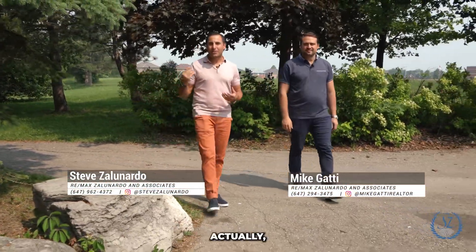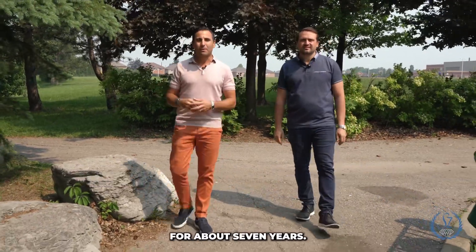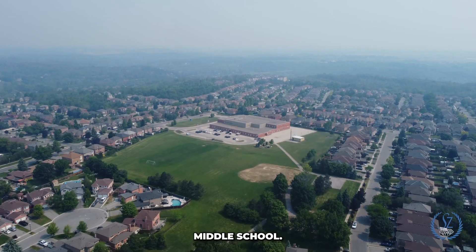Hey, it's Steve Zelenardo here with Mike Gatti with Zelenardo Associates. We're in South Bolton, considered Bolton East right now. We lived in this community for about seven years — it was actually our first house, me and my wife. Currently we're just in front of Allen Middle School.